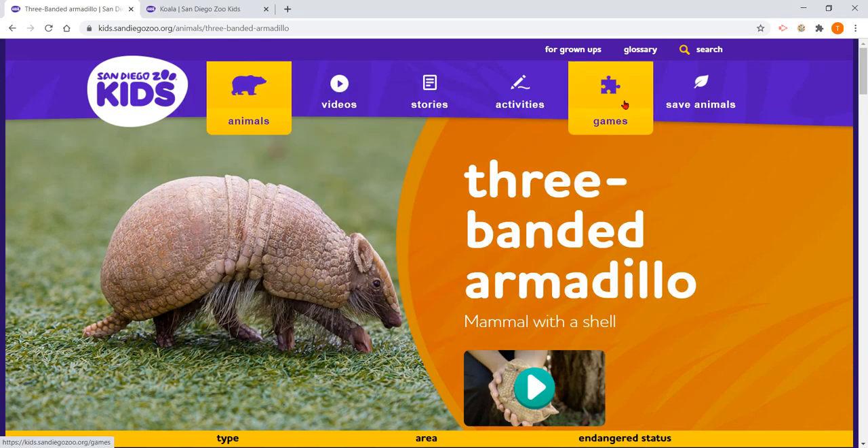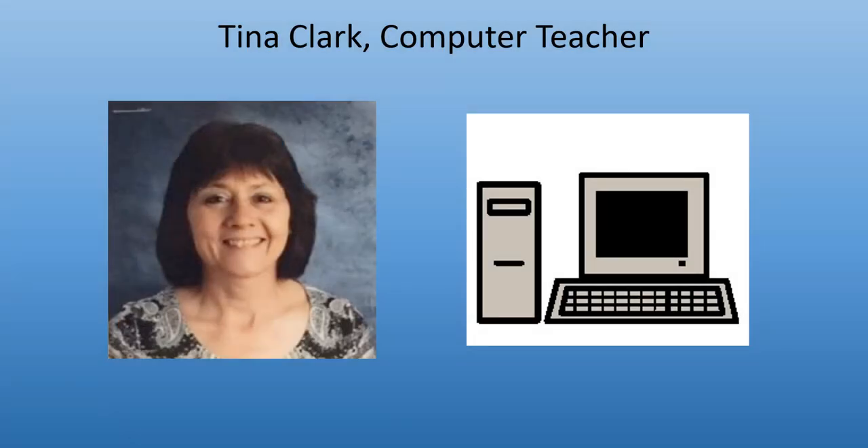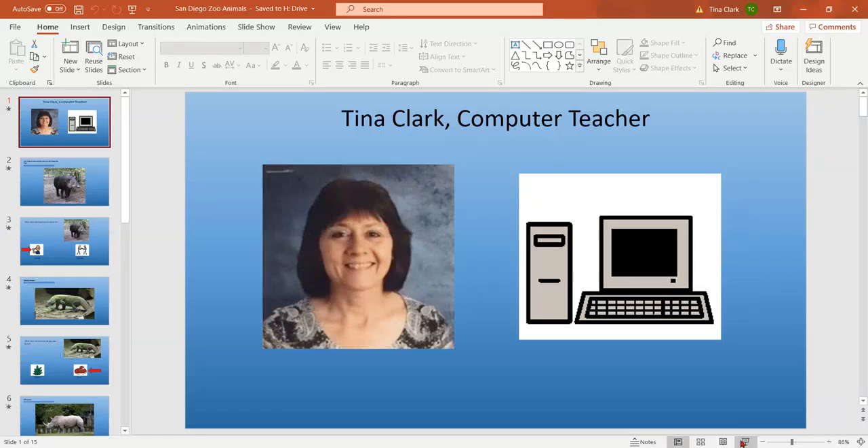Hello, it is Tina Clark, computer teacher, and I'm going to get into our PowerPoint here. I made a slide that reminds you of what I look like because it's been so long. I haven't seen you and wanted to remind you who I am. There I am, and this is computer class, so let's keep going here.